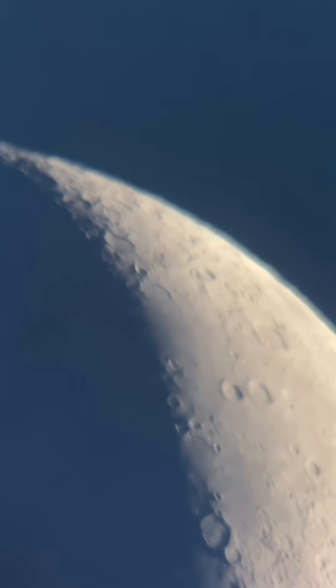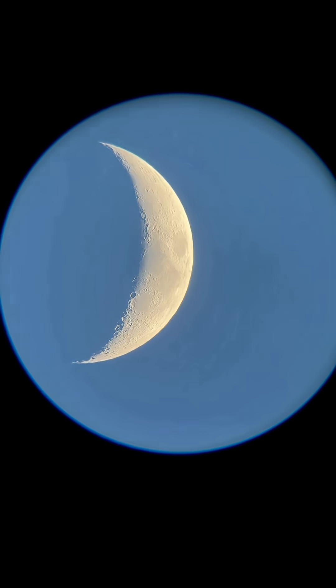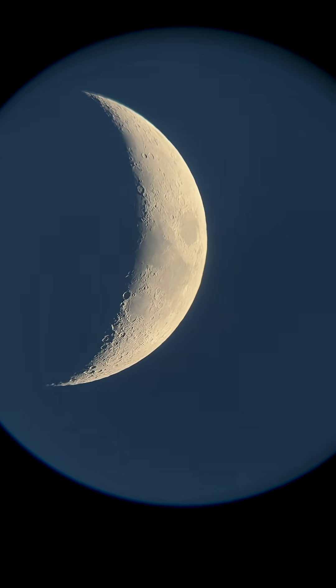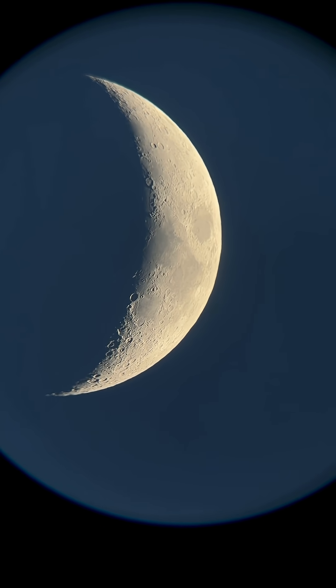Tonight we're also going to be looking for Comet Lemon and Saturn. So I might be live with this stuff — be sure to follow if you don't want to miss those. Here is a nice screenshot for you, maybe make it a wallpaper or something. Just gorgeous tonight.